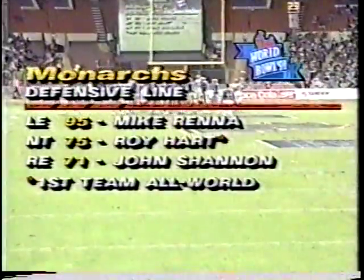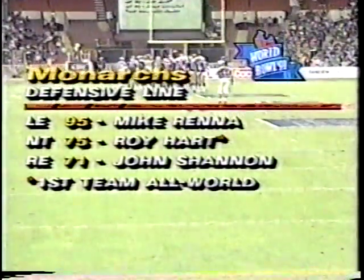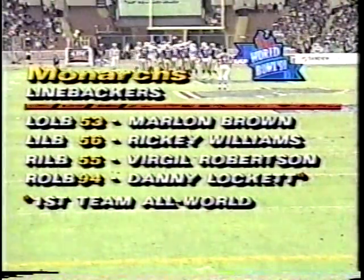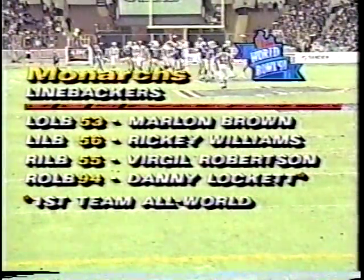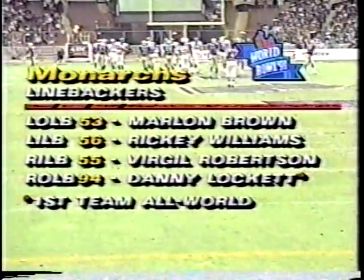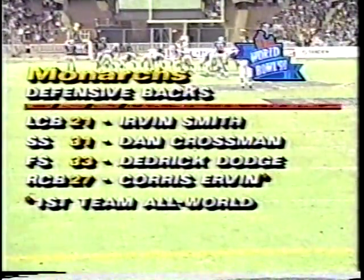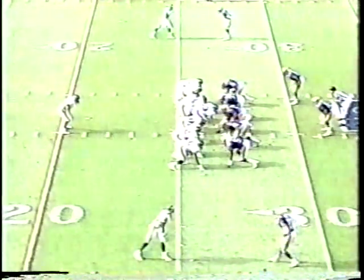Defensively, this is a very talented group representing London. Mike Renner, Roy Hart, John Shannon on the line, and a sensational linebacking core led by Danny Lockett, featuring Marlon Brown, Ricky Williams, and Virgil Robertson. The secondary is very good too — Urban Smith, Dan Crossman, Dedrick Dodge, and Horace Irvin. They tried to pick on Irvin early and didn't get the job done.